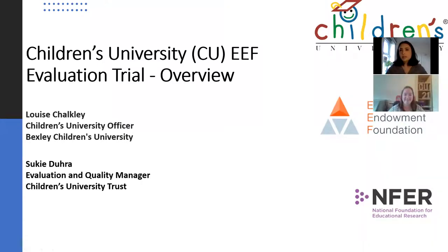Hi everyone, thank you for watching this video on the Children's University EEF trial. My name's Suki and I'm the Evaluation and Quality Manager for the Children's University Trust, and I am project managing this project. My name is Louise Chalkley and I'm the Children's University Officer working for London South East Children's University, and I focus on Bexley.